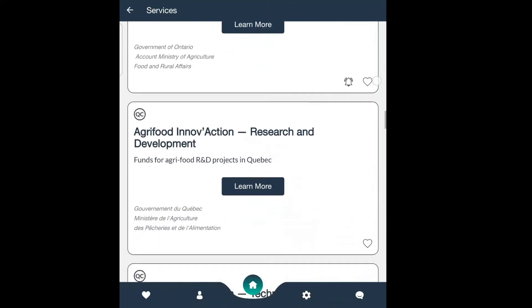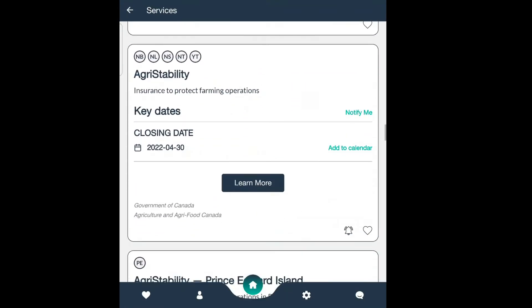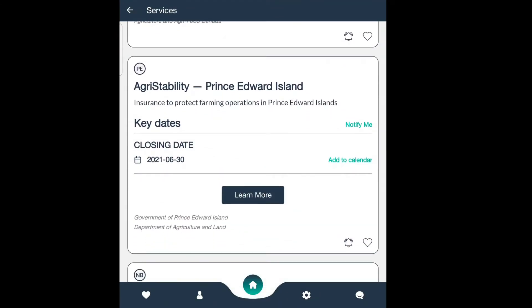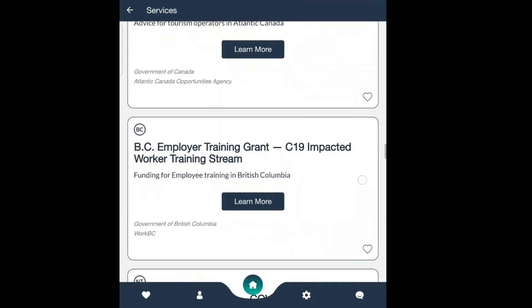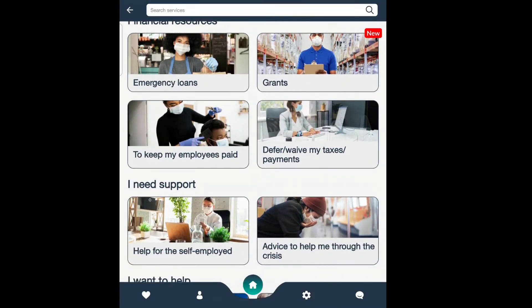You can see these programs, particularly with COVID, and you can scroll through to see which one makes sense for you. It's got an add-to-calendar feature, notifying you of key dates provincially as well as by industry and how you can be impacted.